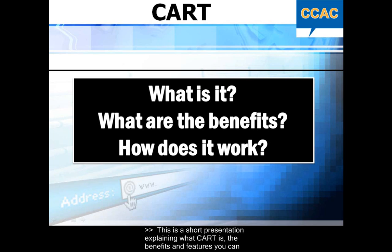This is a short presentation explaining what CART is, the benefits and features you can expect, and how remote CART works.